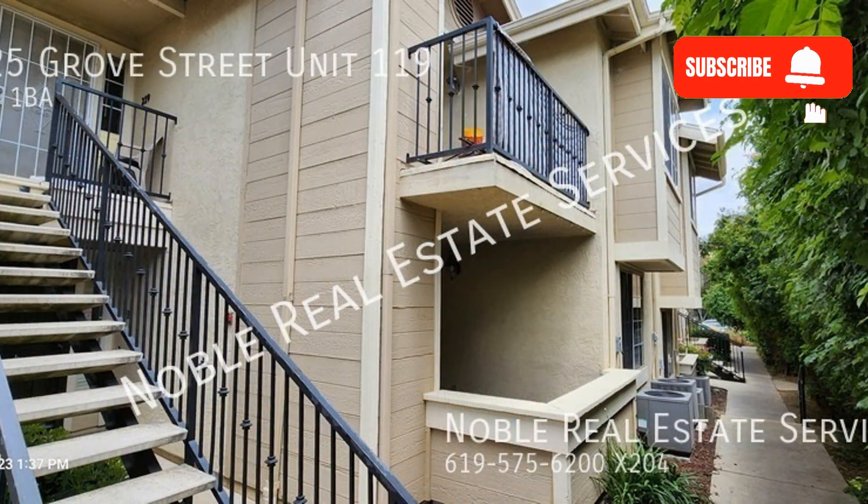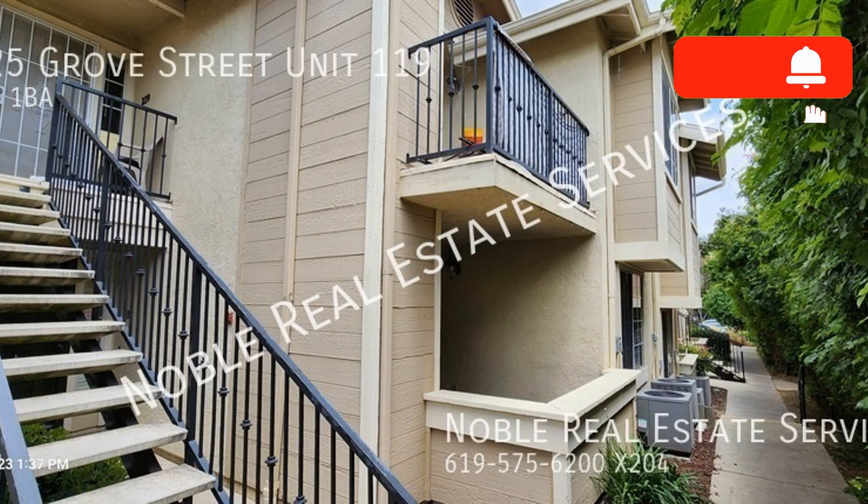Check out this property that is situated in a gated complex with a community pool, a workout room, and a community laundry area with washer and dryer machines.